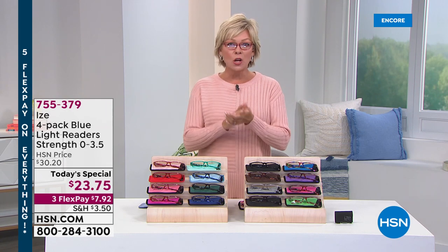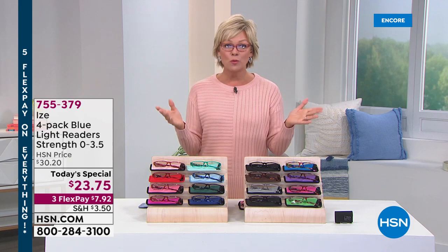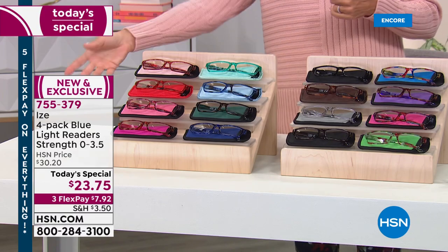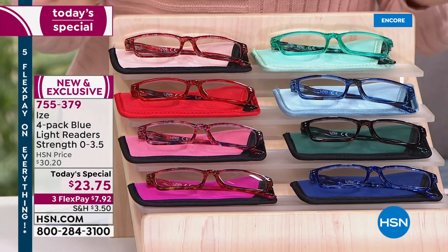Seeing is everything — whether it's reading your phone or reading a menu. Most of us who need readers keep them everywhere, because you need them, you lose them, you forget them in one area but you've got another to go to. So I'm going to share with you the colors because they're all so great.